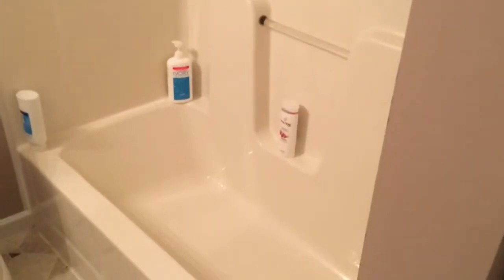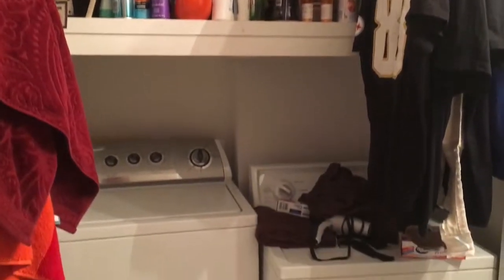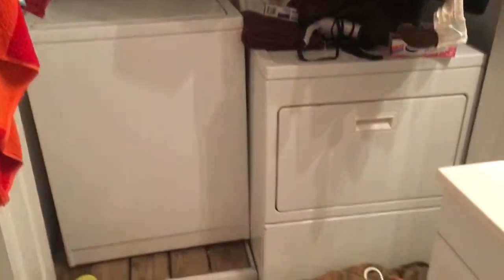So yeah, okay, so next up we actually have the bathroom. I share this bathroom with my parents. I actually just cleaned the tub, so that's why it looks like that. And this bathroom is kind of weird because the laundry room — ta-da — is actually in the bathroom, as weird as that is.